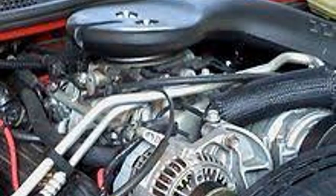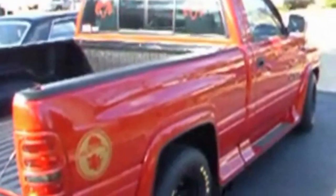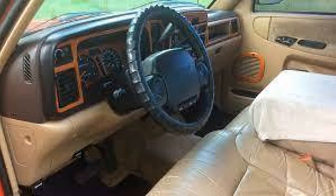Under the hood, this truck is powered by a 5.2-liter 318 cubic inch V8 Magnum with about 230 horsepower. They sound really good with exhaust and dual tips poking out the side like a NASCAR.